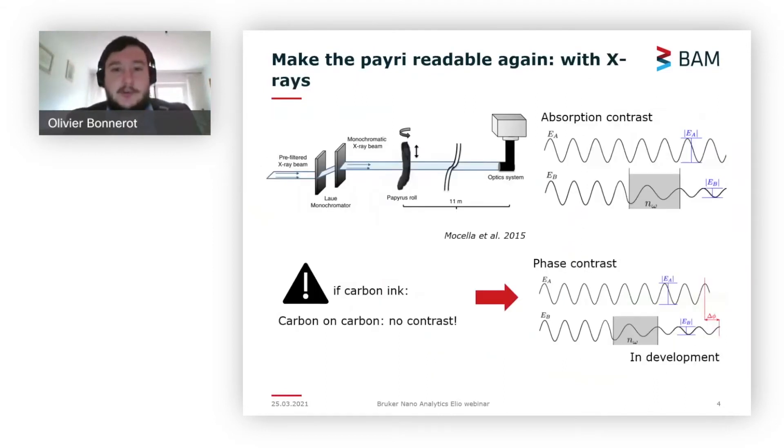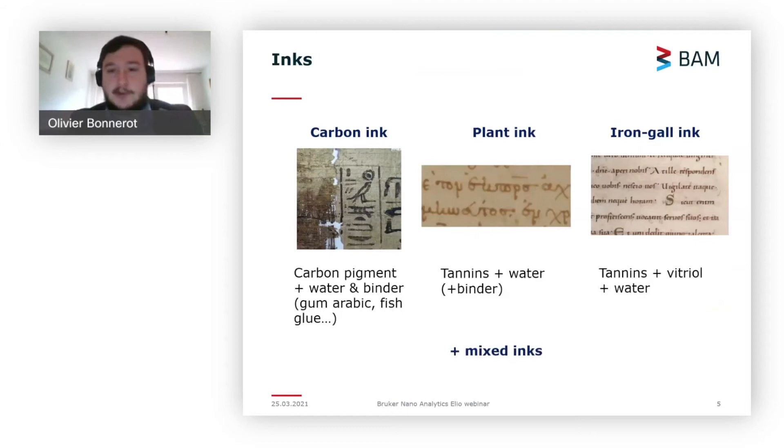Nowadays we want to preserve the scrolls for the future, and the method of choice is X-ray computed tomography. The idea is that you analyze the scrolls layer by layer and see differences in absorption of material — a denser material blocks X-rays and gives good contrast. The problem for unrolling the Herculaneum scrolls is that the burnt papyrus rolls are mostly made of carbon and the ink at that time was also mostly made of carbon, so you don't get good contrast.